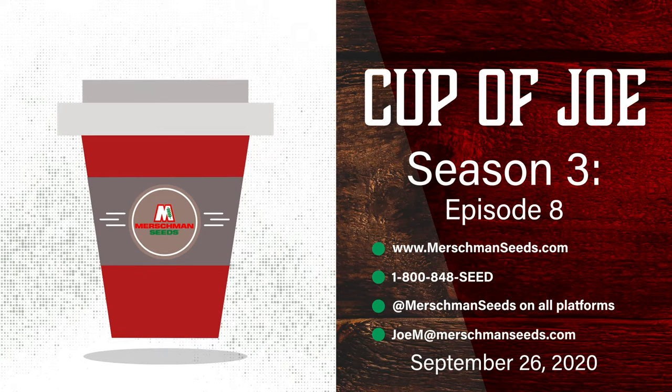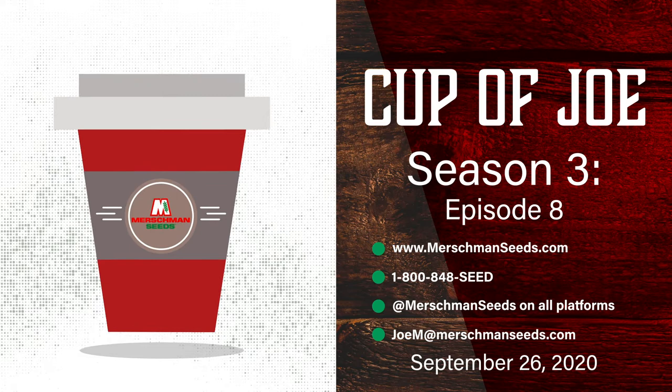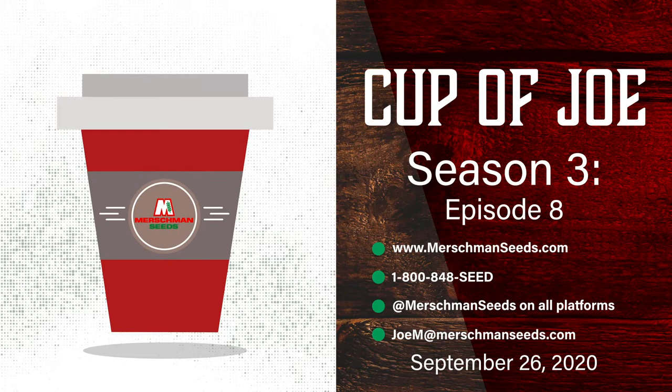On this episode, hear about Dectes stem borer, an invasive insect species in crops, as well as some of the local corn yields and Midwest soybean yields. Joe covers National Farm Safety Week — visit NECASAG.org for more information. And of course, Joe has a corny joke.